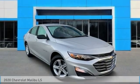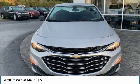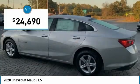We are pleased to show you the 2020 Malibu. A combination of performance and fuel economy, the Malibu is a great commuting car and is priced below $25,000.